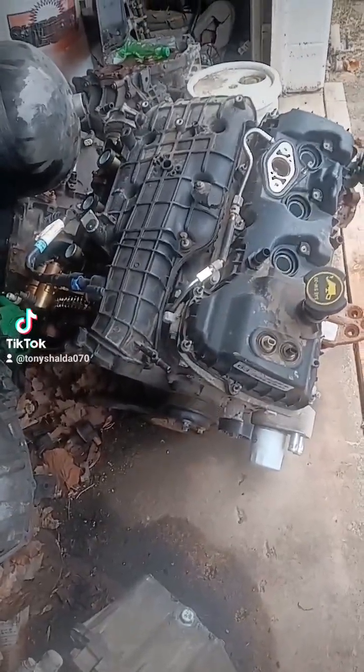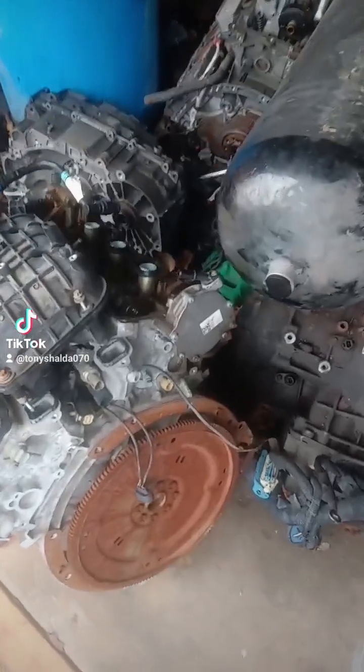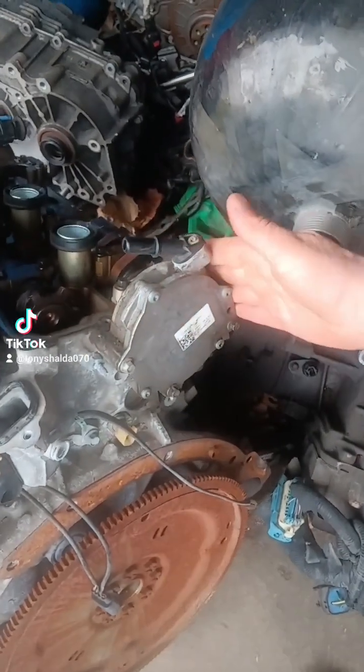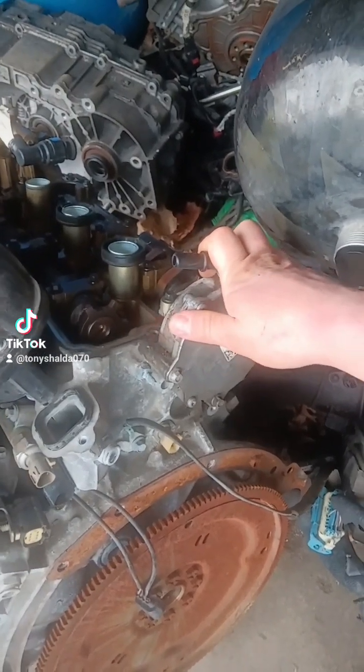This right here is the old one. You can tell this 3.5 is from an F-150 built after 2011 by this vacuum pump on this camshaft right here. There are a couple of systems on your vehicle, like your brake booster and your four-wheel drive actuators, that use vacuum assist to operate.